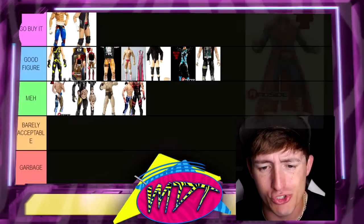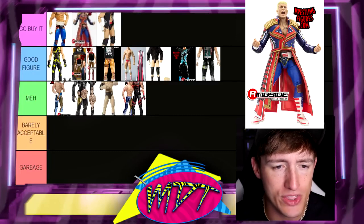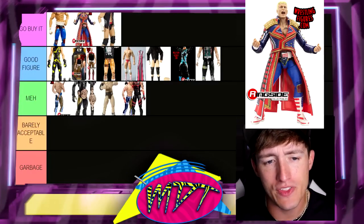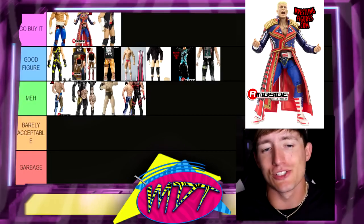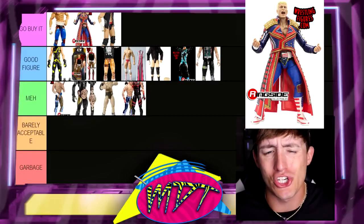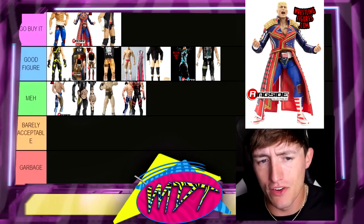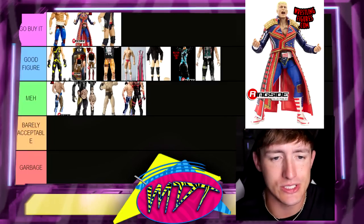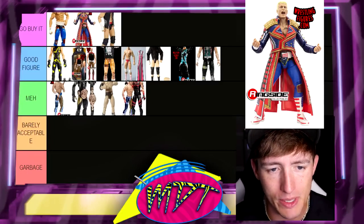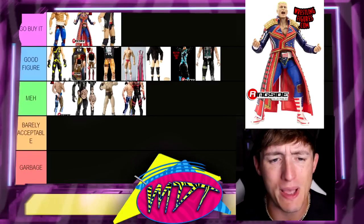Now we're going up against the AEW Supreme Edition Cody. This is a Go Buy It — I really enjoyed this. I don't know if it's better than the Elite 101. I think it gets really loose and the head sculpts aren't the best, but it's still so damn good — it's one of the better Codys. The jacket's immaculate, the Cody Rhodes weight belt is way better than Mattel's. Love the color. It's just a great figure. If you own it, you know exactly what I'm talking about. It's excellent — it really is.